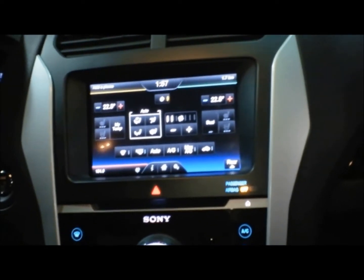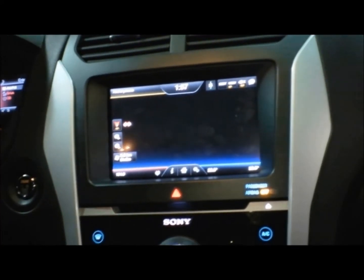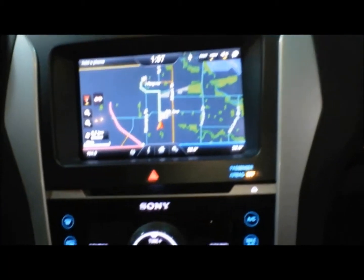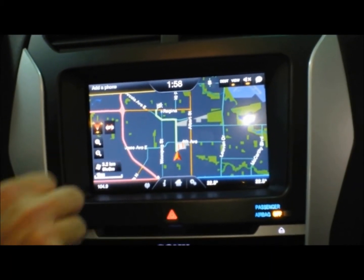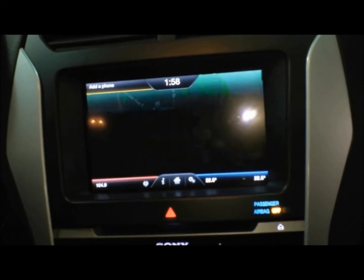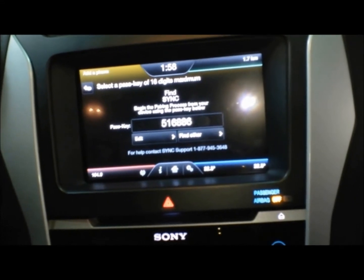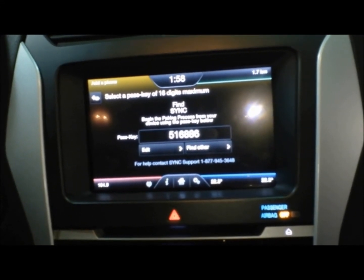After this is the navigation setting — and this is very cool. A complete GPS navigation system is included as part of the MyFordTouch system, so that you can get where you need to go quickly and easily. Finally is phone. By pairing a phone with the MyFordTouch system, you can make and receive calls and texts all using the 8-inch touchscreen.